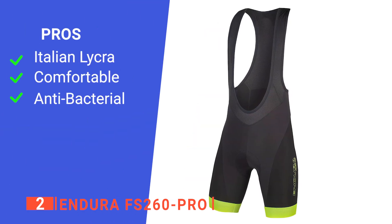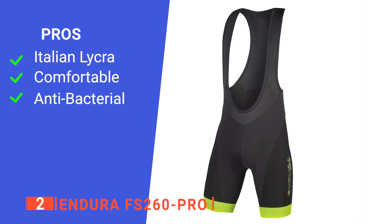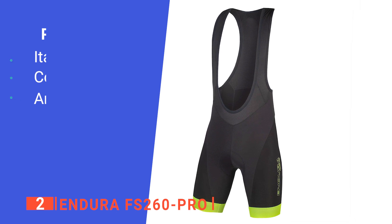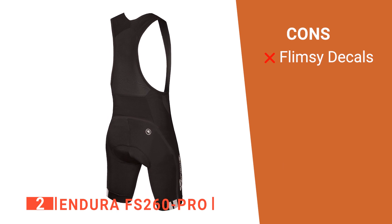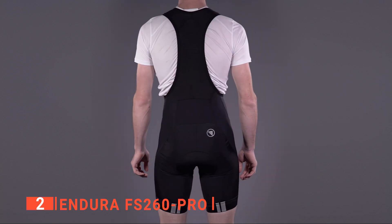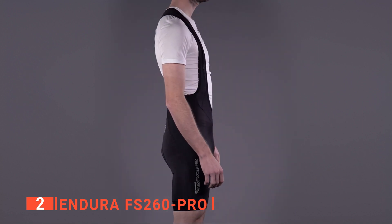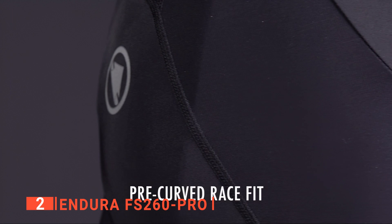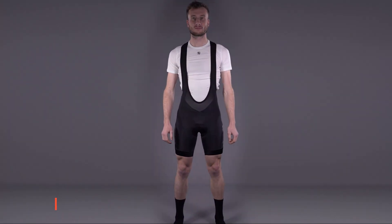Its pros are they are made out of Italian Lycra, they are comfortable, and they have antibacterial chamois pads. However, the brand decals are somewhat flimsy. The Endura FS260 Pro is a professional-level, comfortable, and well-made overall set of bib shorts suitable for even the most experienced riders.